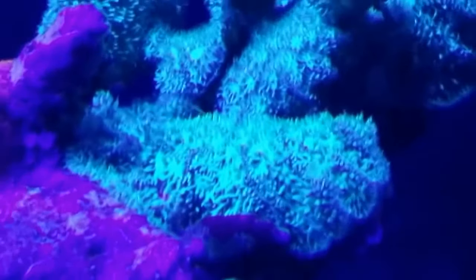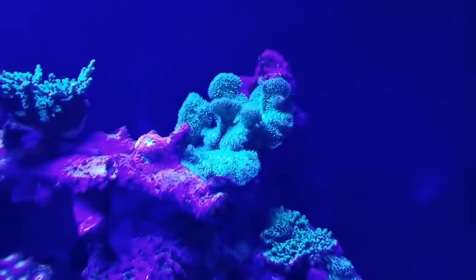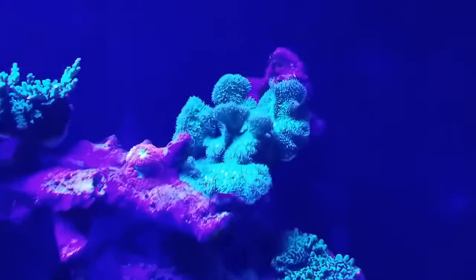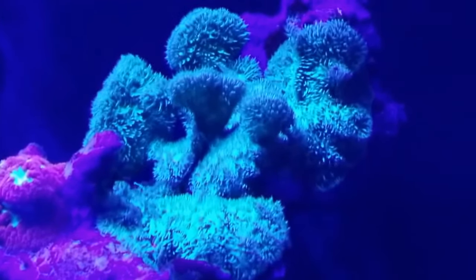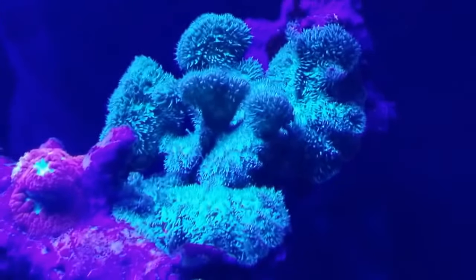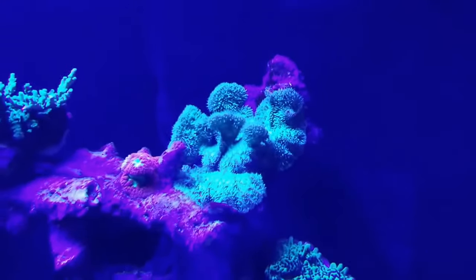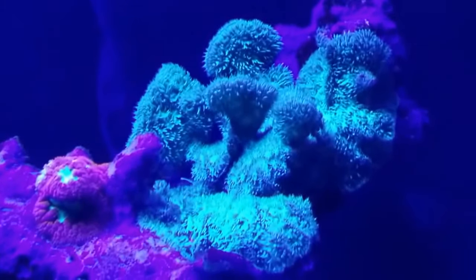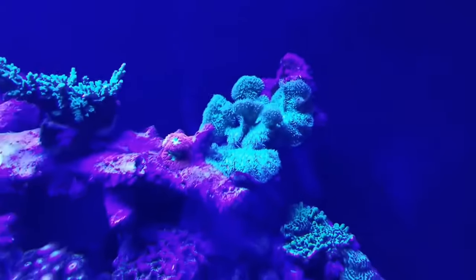Anyhow, if you were not aware that some of these Pavonas, or maybe all of them — I'm no way claiming that I know about this like I'm a pro — I'm just saying wow, I didn't know that they had these big long feeder tentacles.